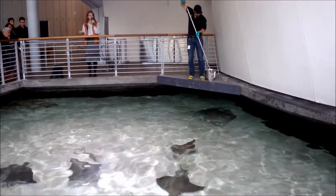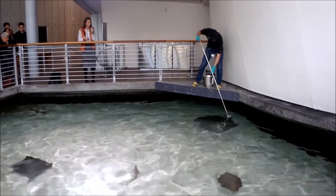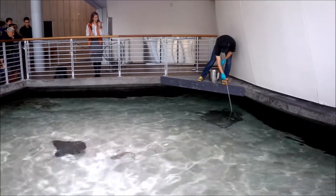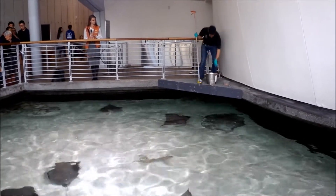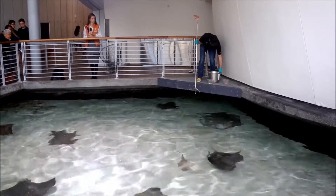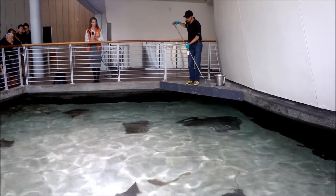Does anybody know that other way that they protect themselves? They have a stinger. Eric, do any of our rays in this exhibit have stingers? They all do. We have three species in this exhibit. During their physical, we treat the animals, but the stinger is growing back in most of them.